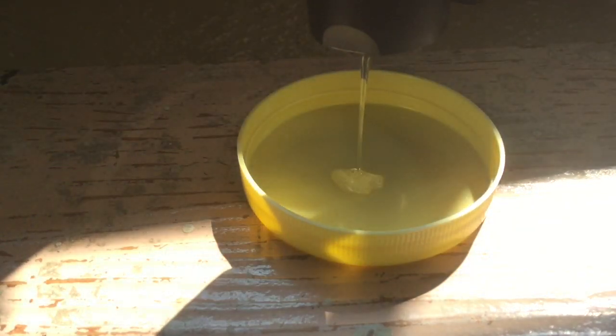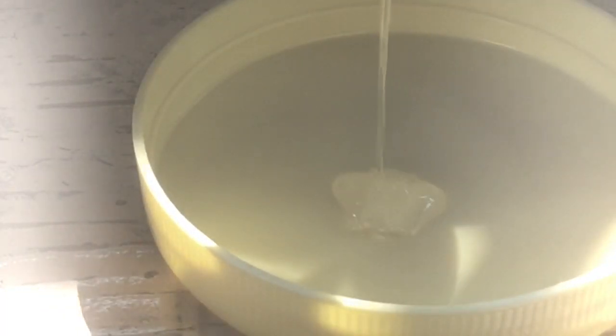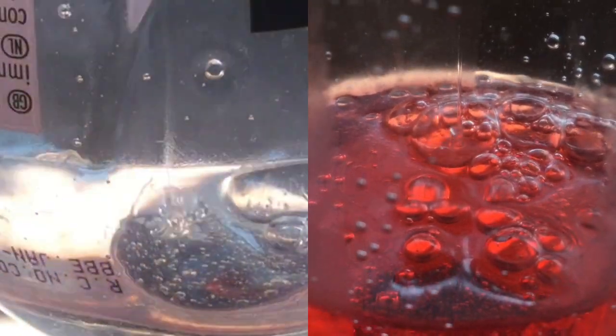You can see how the liquid just bounces off of itself — that is basically the Kaye effect: the property of liquids being able to bounce off their own surfaces. Here's the explanation as to why.